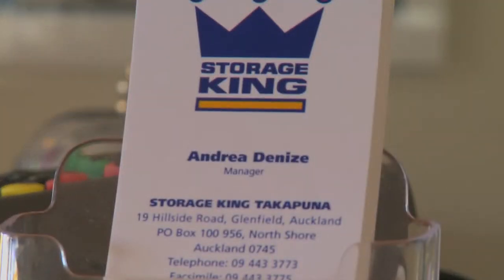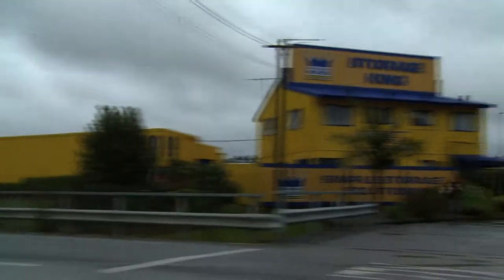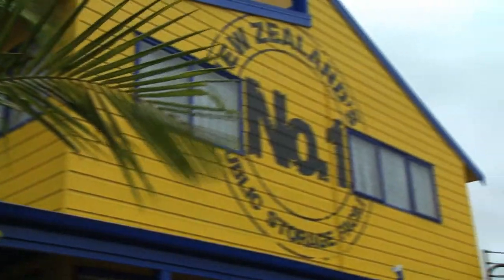Hi, my name is Andrea. I'm the manager of Storage King Takapuna. We are located at 19 Hillside Road in Glenfield, just off the Tristram off-ramp off the Northern Motorway. What sets us apart is we offer simple storage solutions for both commercial and residential users.